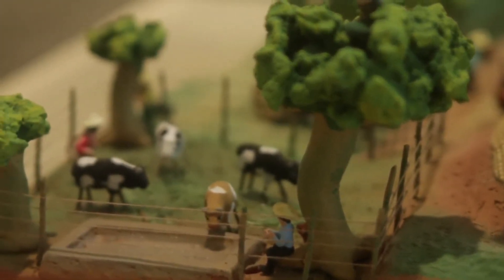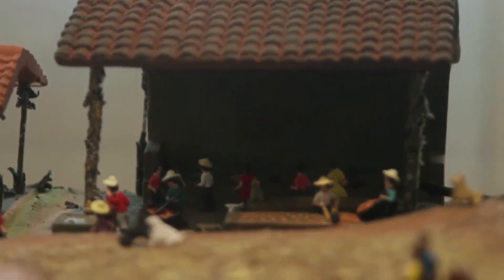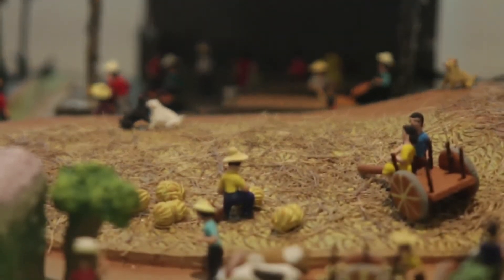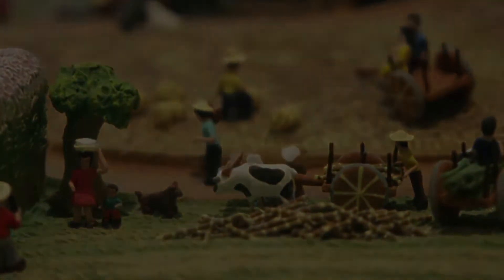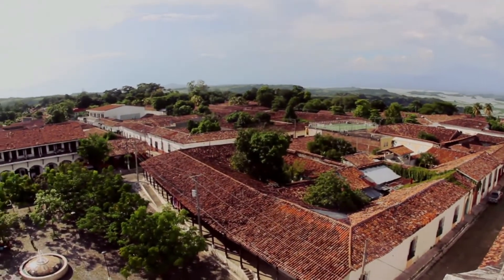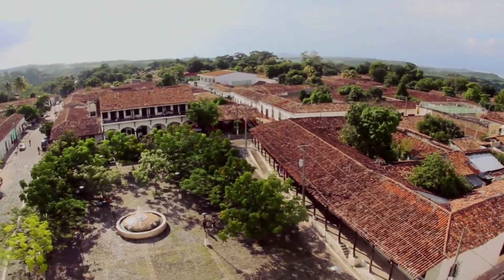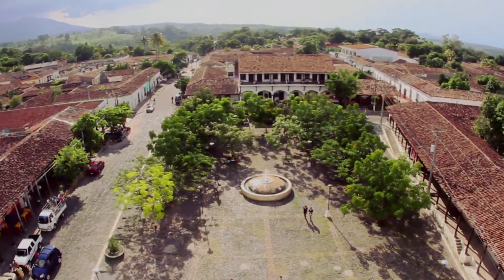In El Salvador, it is reflected in the work of its people when creating various crafts. Among them, we must mention Ilobasco miniatures — little sculptures made with clay that have been created for many generations. The story began in 1925 when Dominga Herrera switched from making utilitarian ceramics to decorative ones. At the province of Cuscatlán, you will find one of the most important destinations of the artisan route: Suchitoto.